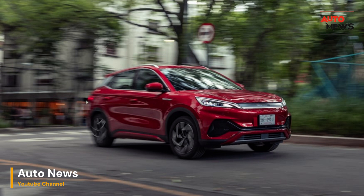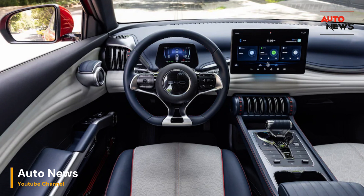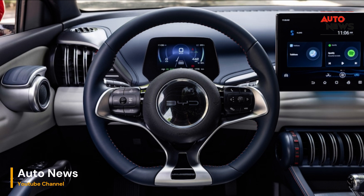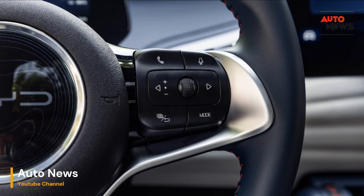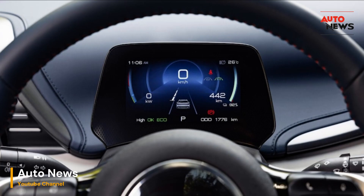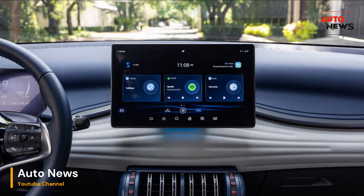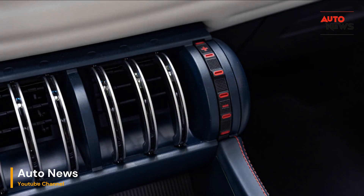So, is the 2024 BYD Yuan Plus the Chinese Tesla Model Y? It certainly shares some similarities, but it's more than just a copycat. The Yuan Plus offers a unique blend of style, comfort, and technology. Its driving experience is commendable, and its range makes it a practical choice for daily driving. There's room for improvement, particularly in the fast charging department, but it's evident that BYD is making strides in the world of electric vehicles. As BYD continues to expand its presence globally, we can't help but wonder if the Yuan Plus will eventually make its way to the American market. For now, it remains a compelling option for those looking for an electric vehicle with style and substance.